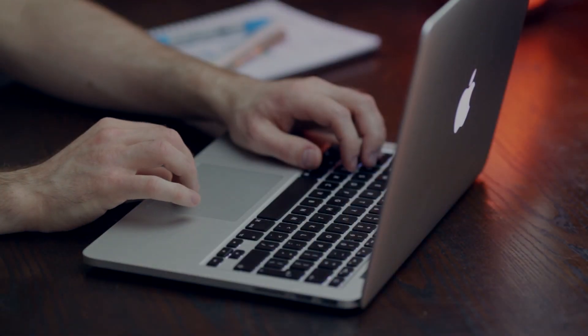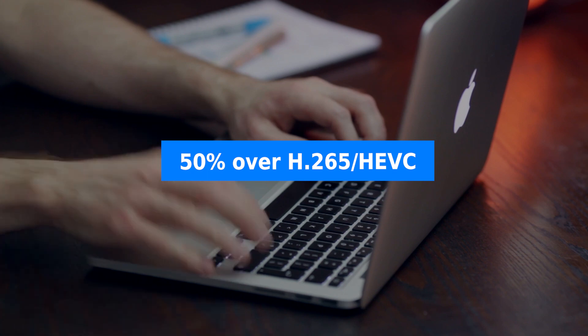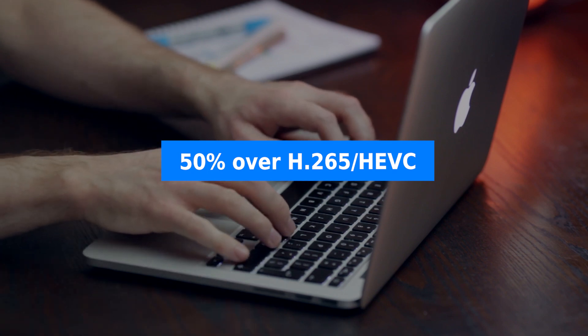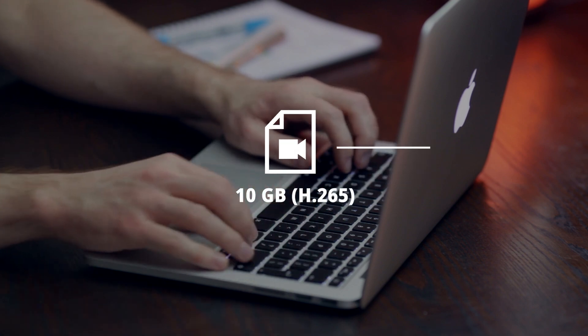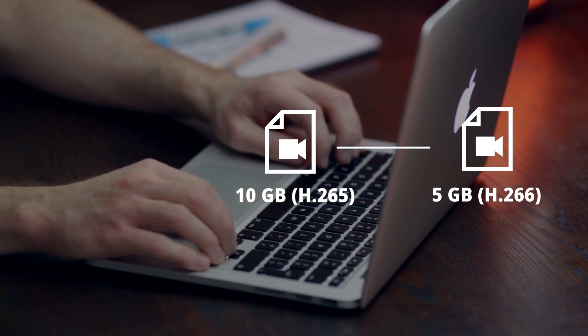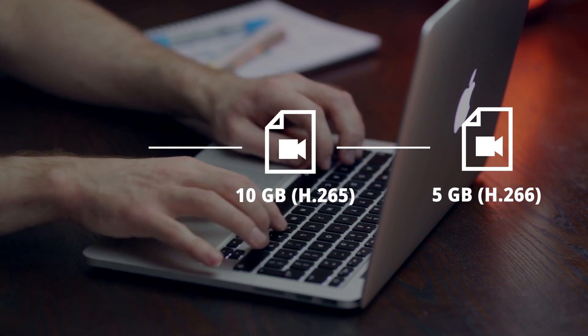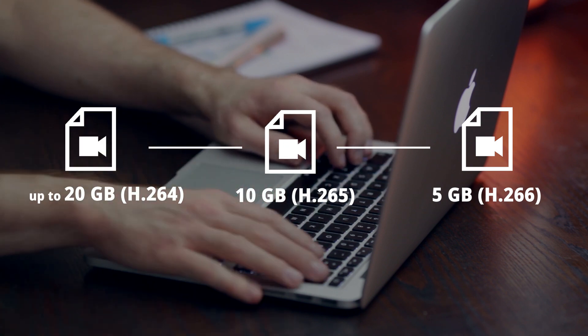The new codec is expected to reduce your video files by up to 50% compared with H.265 or HEVC. A 10GB video encoded with HEVC would only need 5GB with H.266 to achieve the same quality, compared to up to 20GB with the current mainstream H.264 codec.